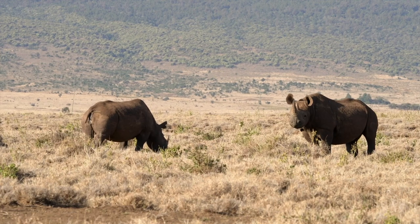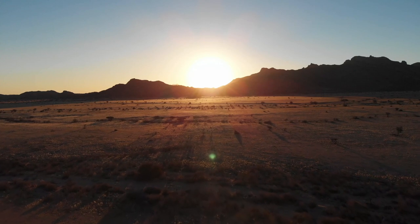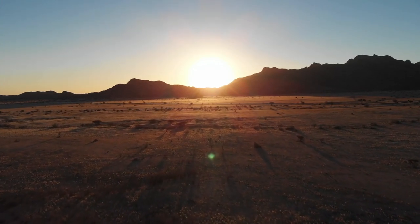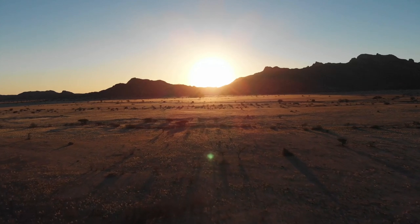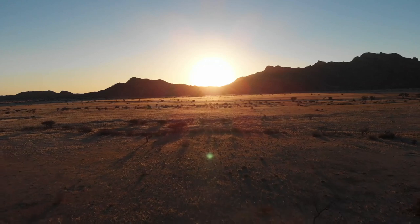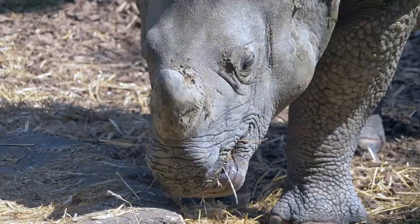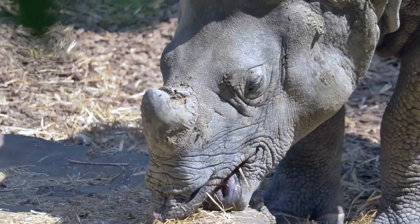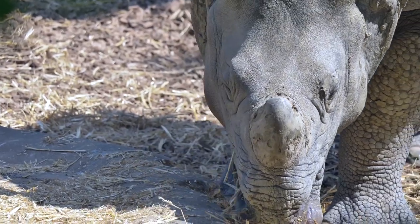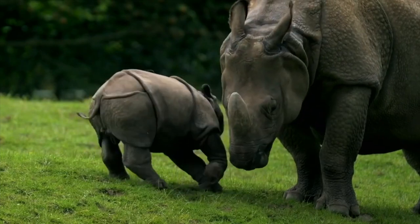The black and white rhinos are also sometimes called African rhinos, as they are predominantly found in the African continent in countries such as Ethiopia, Angola, Sudan, Zimbabwe, Botswana, Namibia, Zambia, Kenya, Uganda, and South Africa, where the largest population of all rhino species can be found. The greater one-horned rhino, also known as the Indian rhino, is native to India and Nepal, while the Javan and Sumatran rhinos are both found in Indonesia and Malaysia.